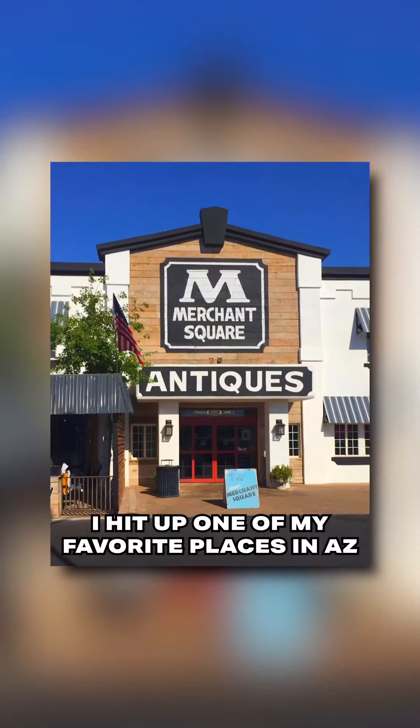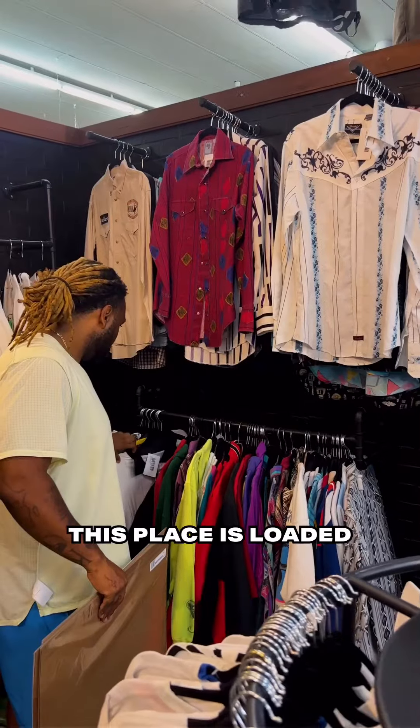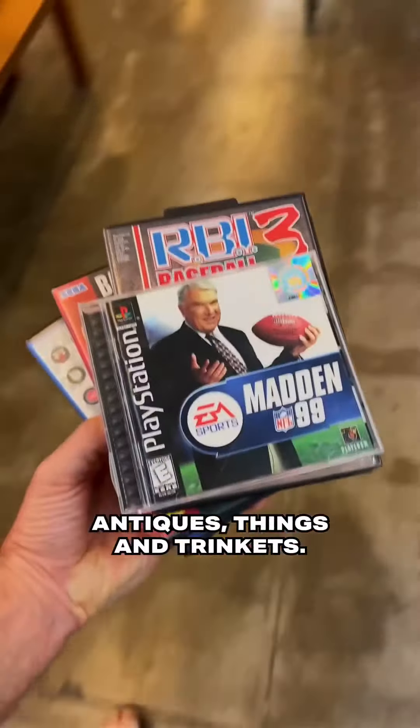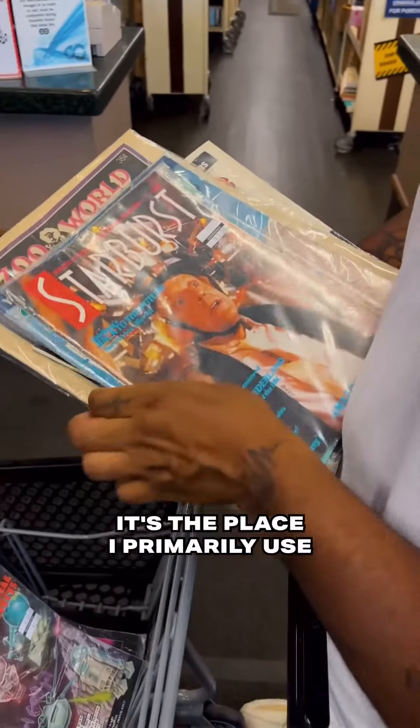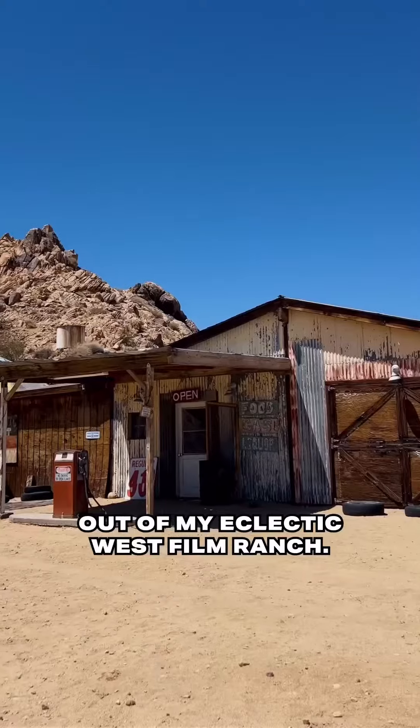From there, I hit up one of my favorite places in AZ, Merchant Square, to find all things details. This place is loaded with tons of classic old decor, antiques, and trinkets. It's the place I primarily use to also decorate and stage my country store and mechanic shop out at my Eclectic West film ranch.